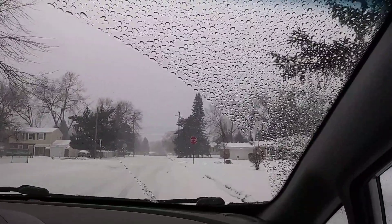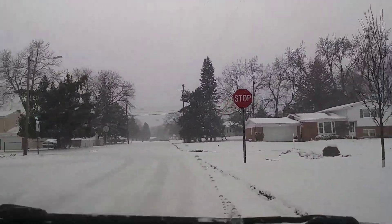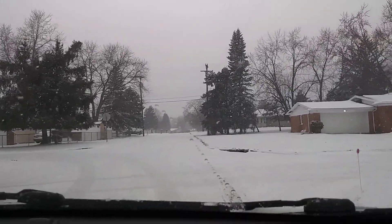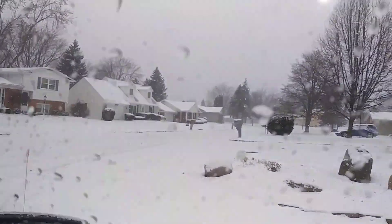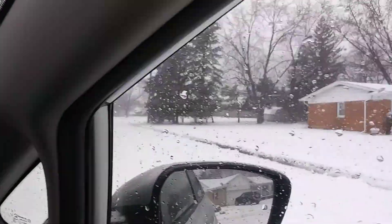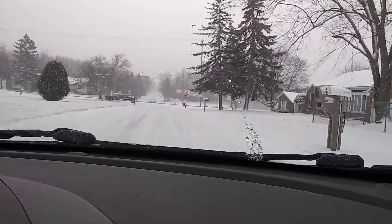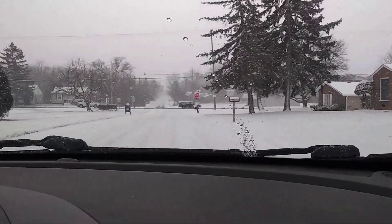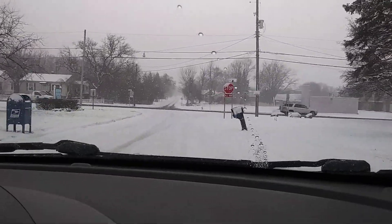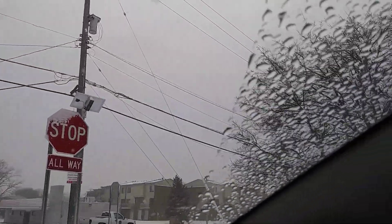They need to fix these roads. It's February — this is the way it's supposed to be; the green was unusual. We looked at plenty of houses down through here. I loved that one tri-level. That's pretty cool what they do with those stop signs — lights embedded right into them. I wonder if that's going to catch on.